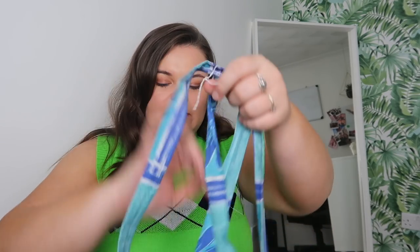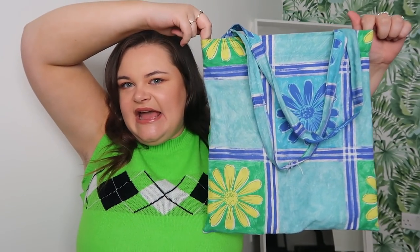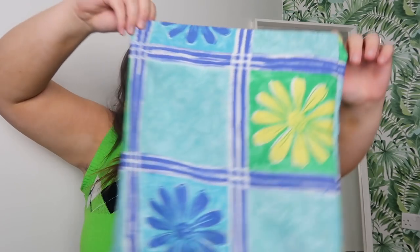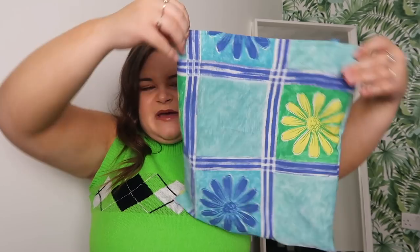You might have seen this on my mini charity shop haul on the Daily Dose of Us channel. It's a little tote bag I got from a charity shop in Rothbury - I really love the colors. I feel like these type of colors are really in at the moment and give a Zara vibe. It was only 50 pence and I've been using it loads.